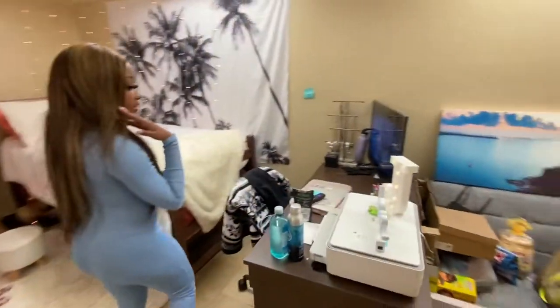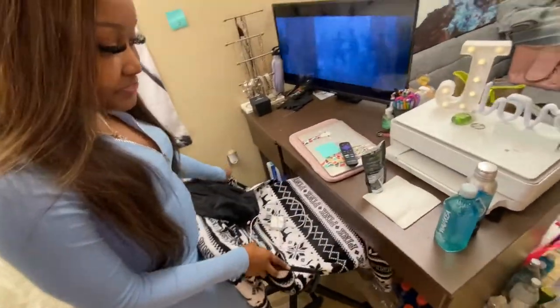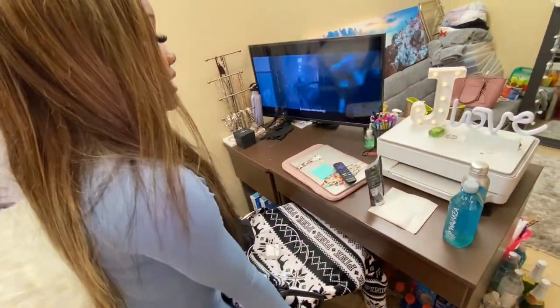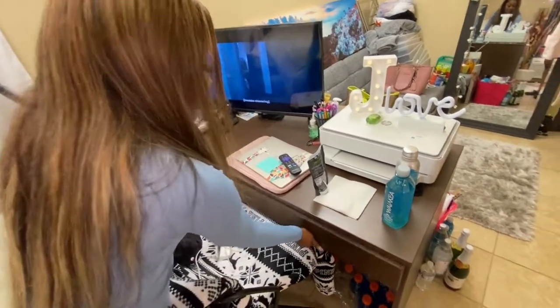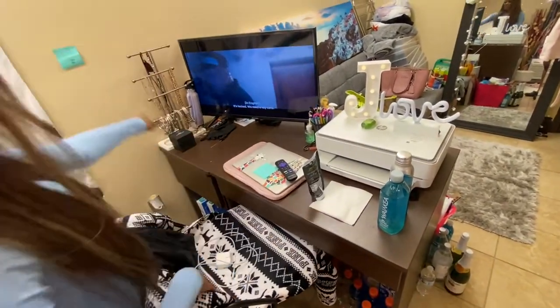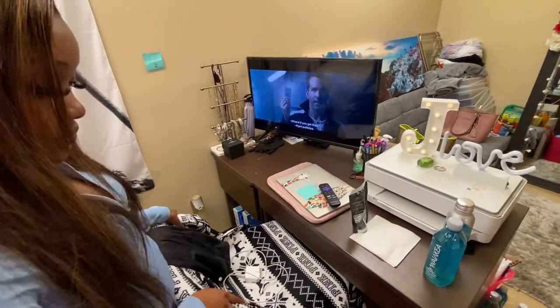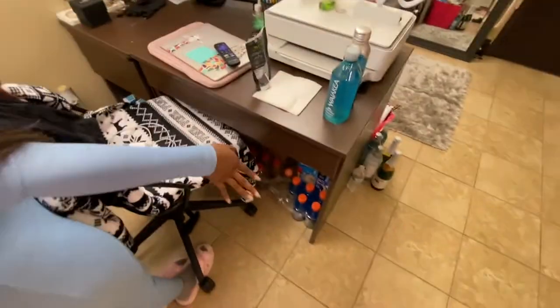Over here this is where I did my work most of the time. They gave me a little chair, and then I have my printer and my TV. I don't really have that much. I have my jewelry over there and like paper and stuff down there, and like more juices and snacks and stuff.